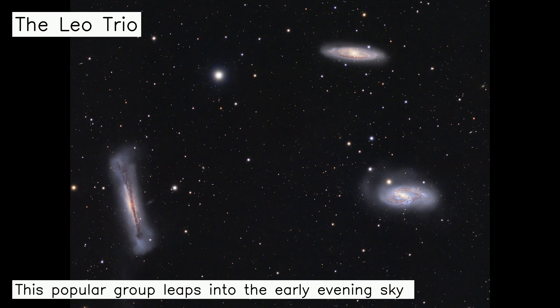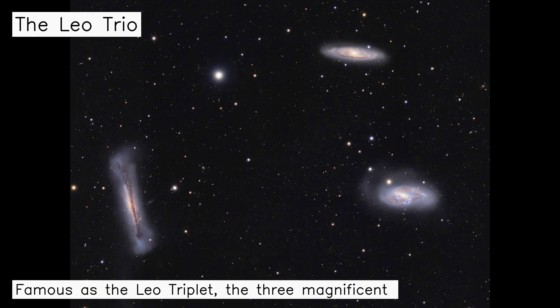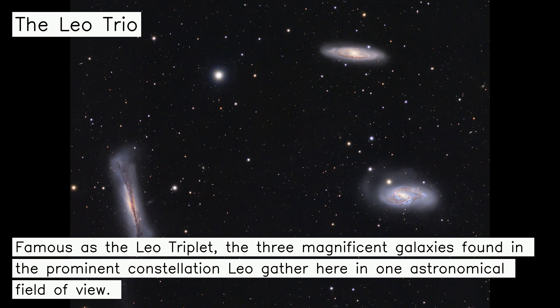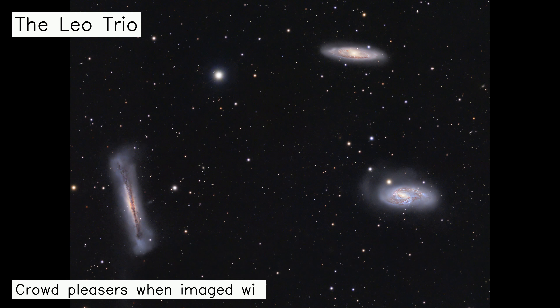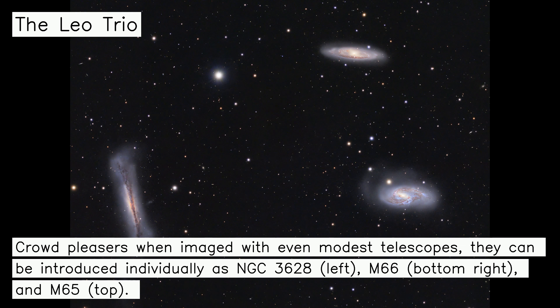This popular group leaps into the early evening sky around the March equinox in the Northern Hemisphere spring. Famous as the Leo Triplet, the three magnificent galaxies found in the prominent constellation Leo gather here in one astronomical field of view. Crowd-pleasers when imaged with even modest telescopes, they can be introduced individually as NGC 3628, left; M66, bottom right; and M65, top.